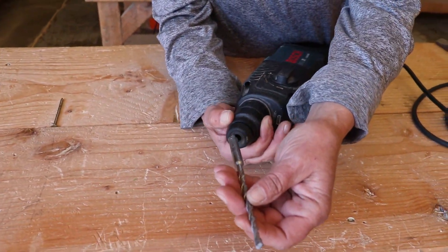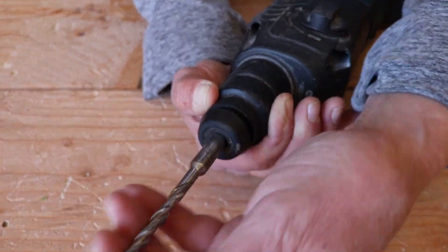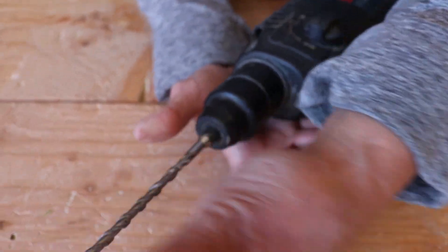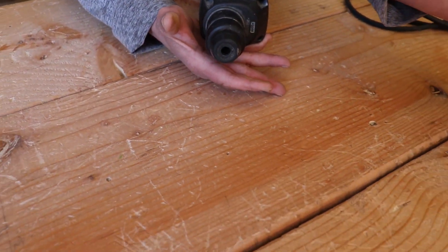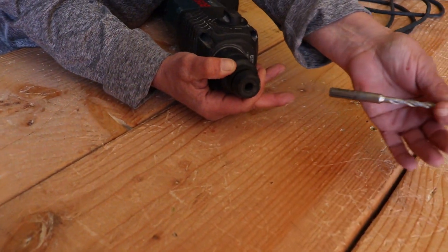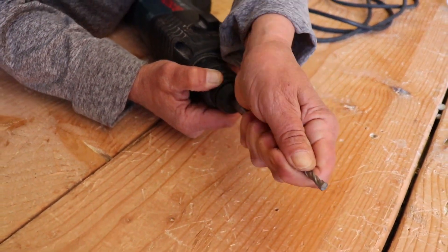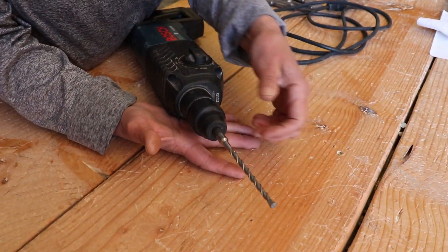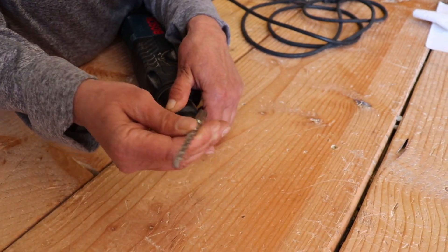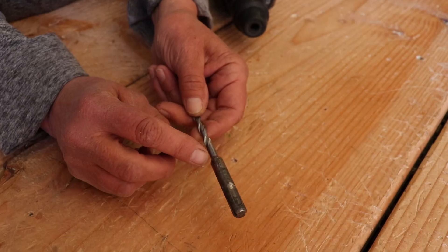To insert the bit: depress the receiver, find the groove, push it in, and it's locked in. To take it out, just pull like that. One more time — find the groove, push it in, and it's locked in. That's how you change out your bits on the hammer drill.